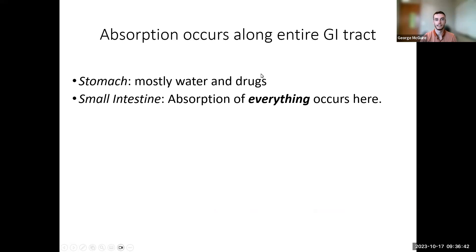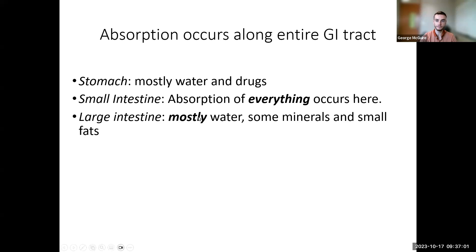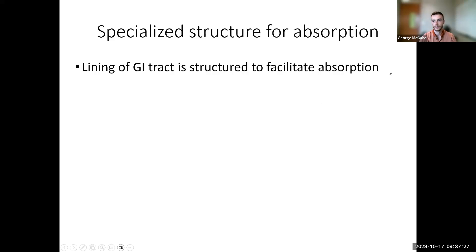In the stomach we're mostly just absorbing water and drugs — medicines whose coatings dissolve in the hydrochloric acid of the stomach — and also vitamin B12. In the small intestine we absorb everything: monosaccharides, fatty acids, monoglycerides, and amino acids. In the large intestine we typically only absorb water, though some minerals make it there, and bacteria help break apart fiber, releasing small fatty acids as a byproduct.